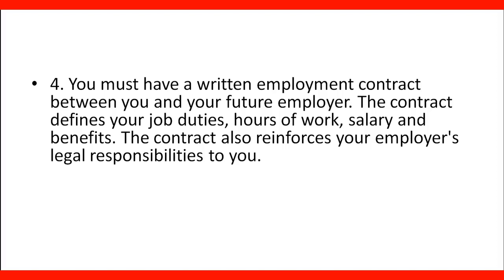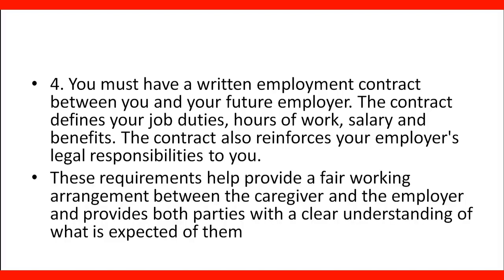You must have a written employment contract between you and your future employer. The contract defines your job duties, hours of work, salary, and benefits. The contract also reinforces your employer's legal responsibility to you and helps provide a fair working arrangement between the caregiver and the employer, giving both parties a clear understanding of what is expected of them. The clearer the contract and the job offer, the better, so both parties are clear about their responsibilities and duties.